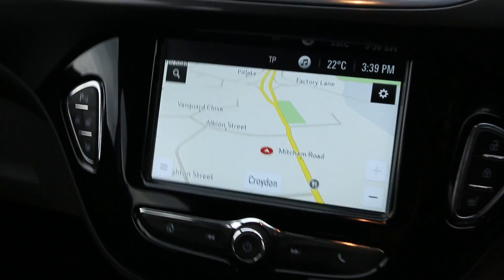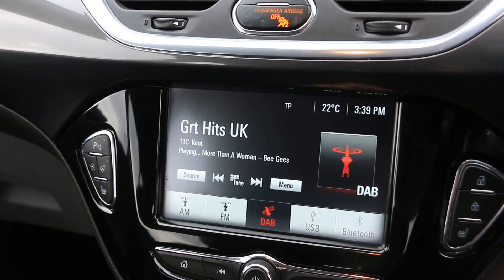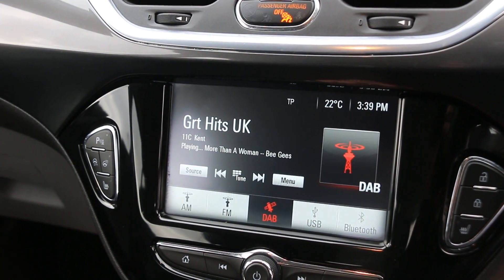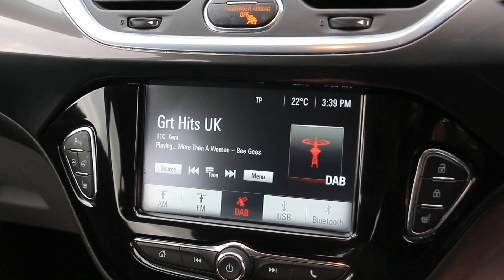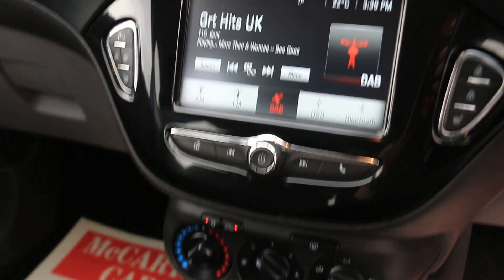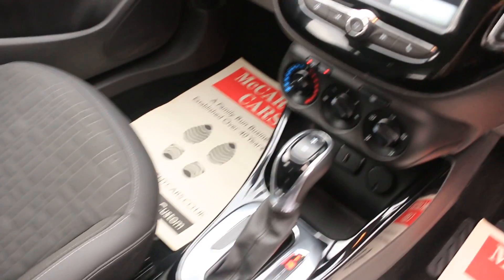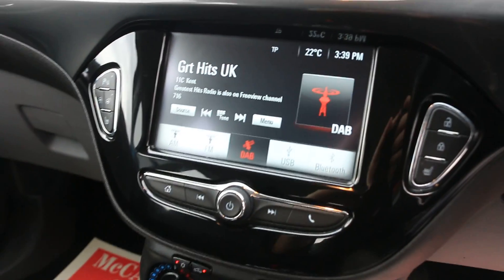Car has satnav touchscreen, DAB radio, USB, Bluetooth audio. City power steering, heated steering wheel, heated seats, aircon, USB port, and automatic gearbox. Thank you for watching.